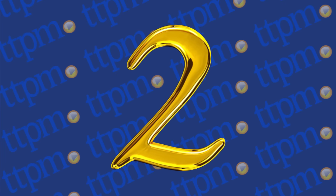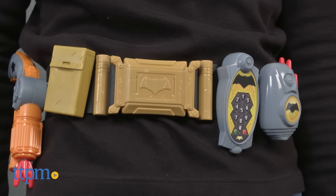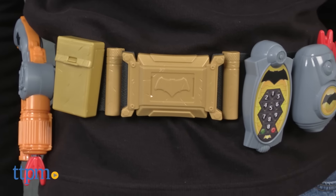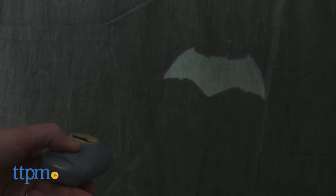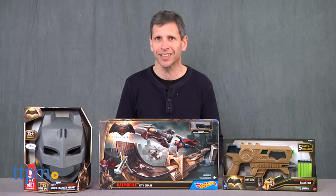At number 2, it is the Batman Deluxe Combat Belt Set. Batman has all the cool toys — that's right, you get to put on your utility belt and you have all different accessories. Again, this is why Batman is cooler than Superman. You notice the story trend here.